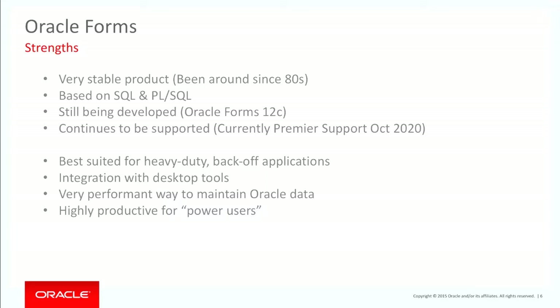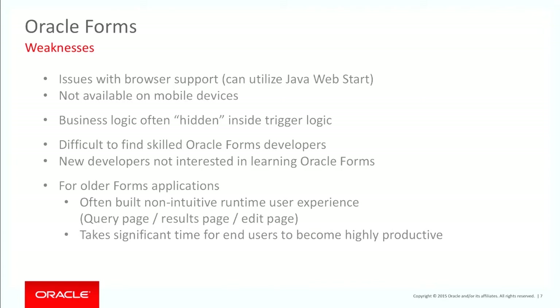It's integrated with desktop tools and it's a very performant way to maintain Oracle data. It is very productive, and one of the biggest problems you'll have when looking at alternatives is getting buy-in from your power users — they know every function key, they know how to run from screen to screen, and they're exceedingly productive with it.